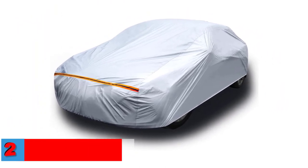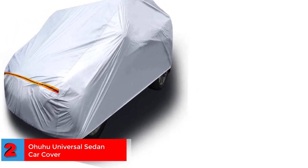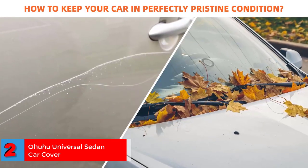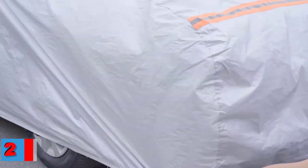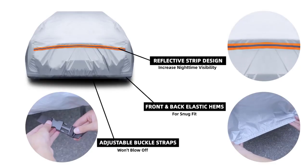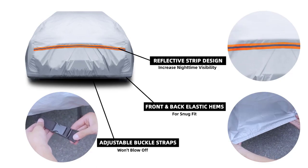Number 2. Best Tear Resistant: Ahuhu Universal Sedan Car Cover. The Ahuhu Sedan Car Cover offers a universal fit for sedan cars measuring 191 to 201 inches. It is made of superior quality polyester taffeta and 190T denim.